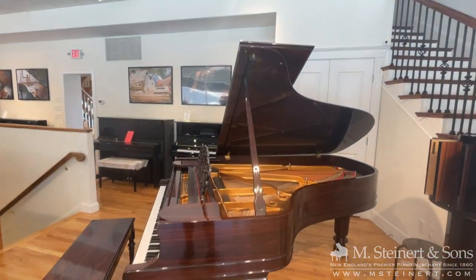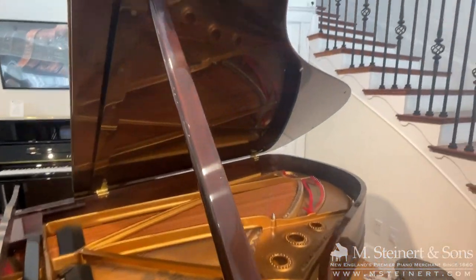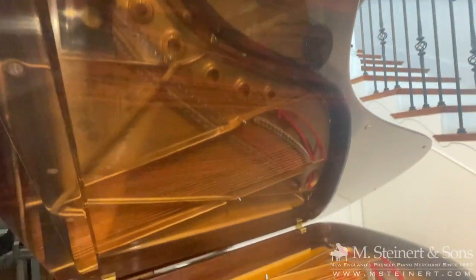We feel fortunate to have this piano back in our inventory. It was immaculately kept by the original owner — the tone is remarkable, the touch is superb. An absolutely beautiful piano.